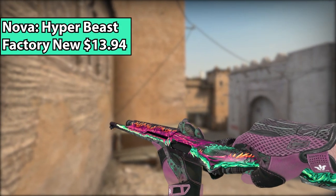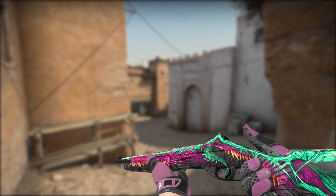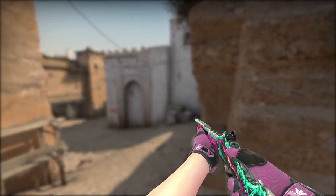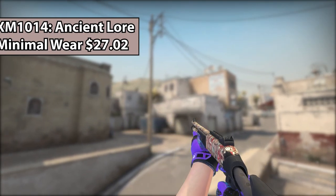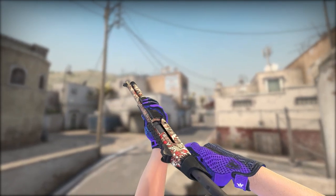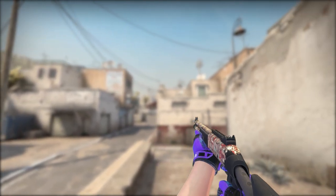Ladies and gentlemen, now it is time for the heavies. For the Nova, I went with the Hyper Beast — it's just overall a really solid skin. It's a classic CSGO skin with an amazing design and lots of colors. Next up, we have the XM-1014 Ancient Lore. This is one of the most expensive XMs in the game, but it is from the Ancient Collection, one of the new collections. You don't really see these too often, so they're definitely really unique.